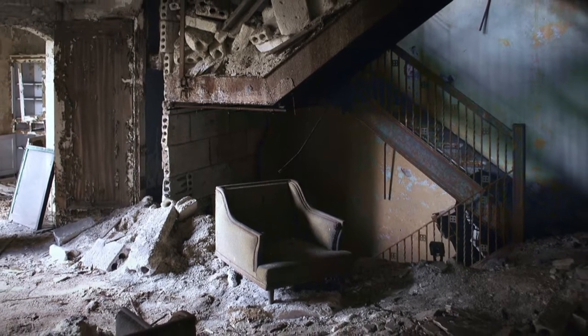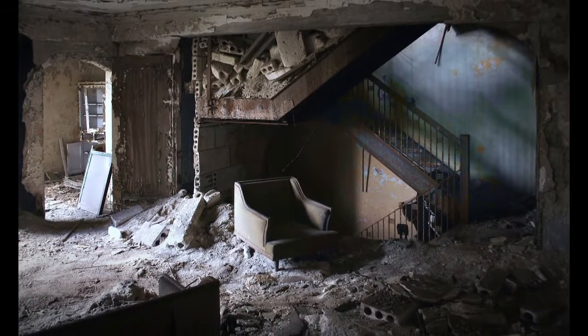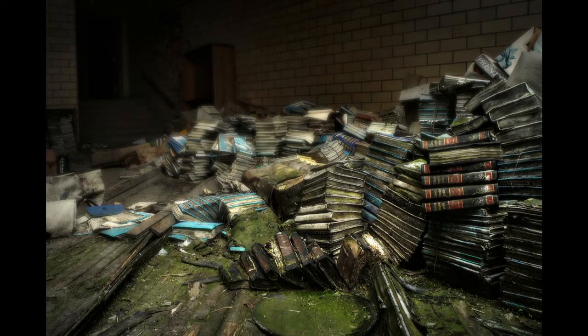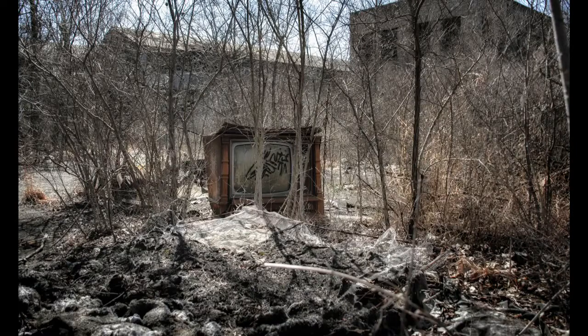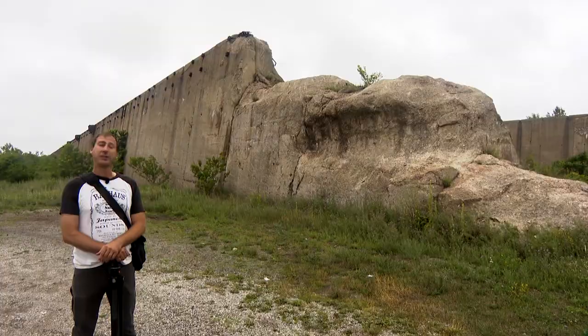Urbex photography even has a derisive nickname: ruin porn. I would like to think that the difference between ruin porn versus what I put out is the difference between pornography and tasteful erotica.